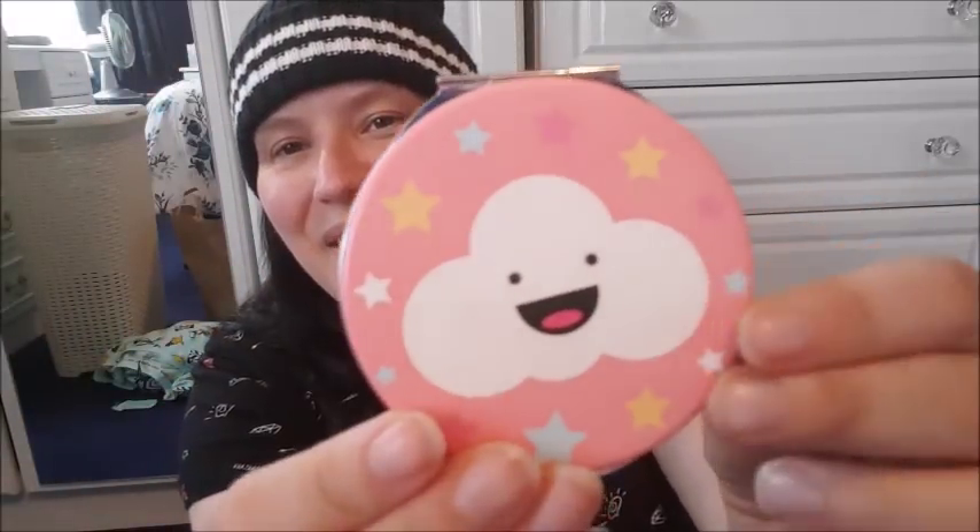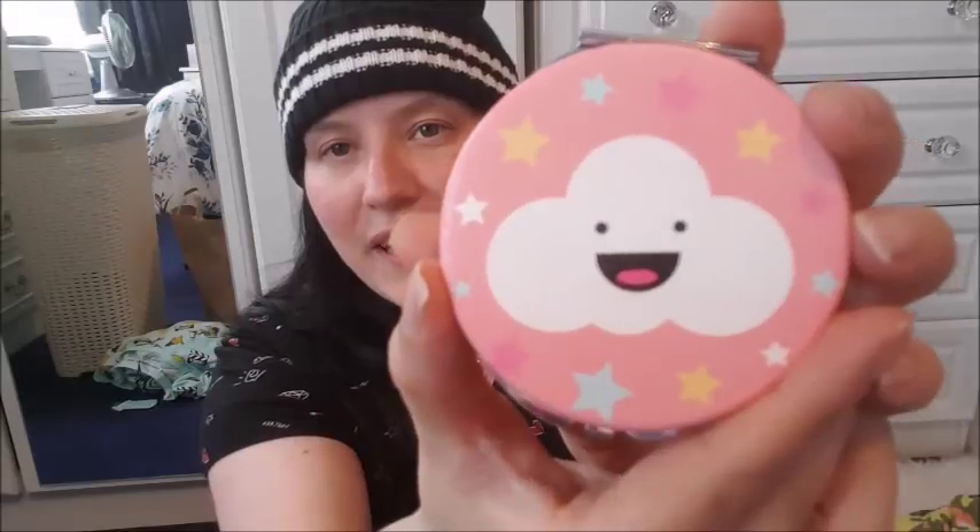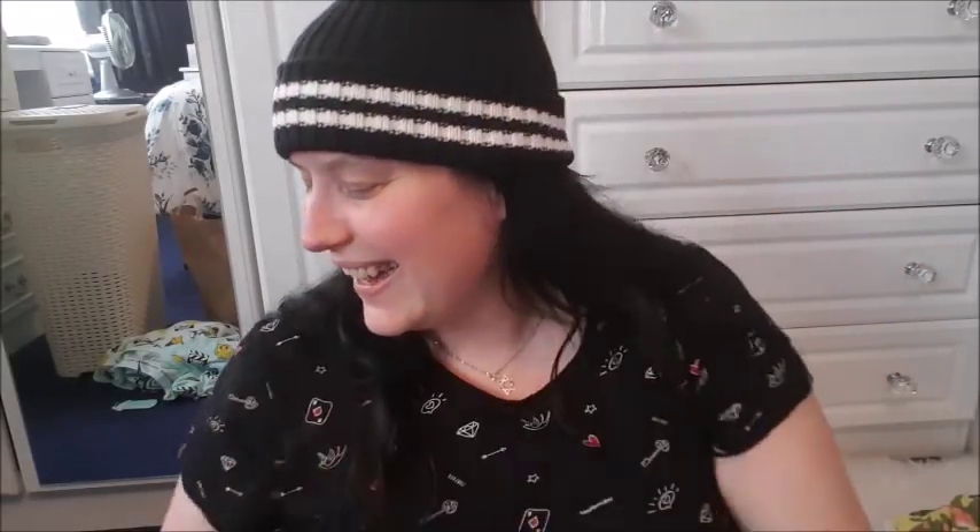I went into Card Factory to get my dad a birthday card — can't believe it, my dad's going to be 70 years old. When I got to the till to pay, I found this little compact mirror right at the till area. You know how they just overflow it with all this random stuff to tempt you to buy extra bits? I couldn't resist this little cute face — it's just so cute. I think it was about a pound.